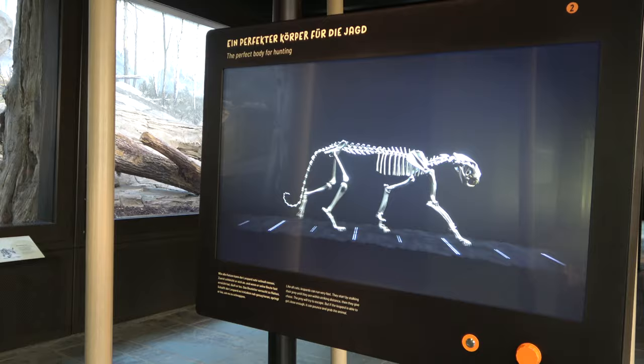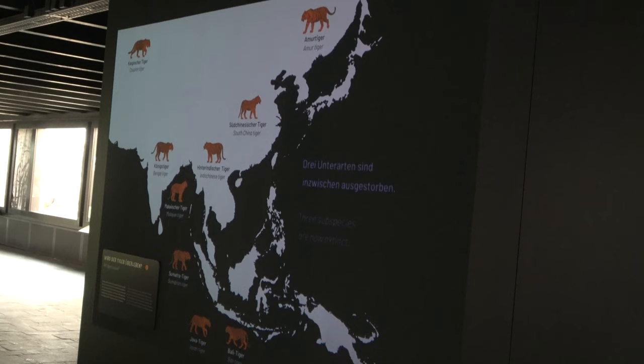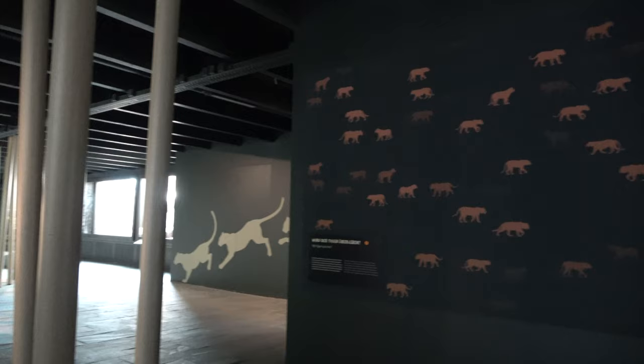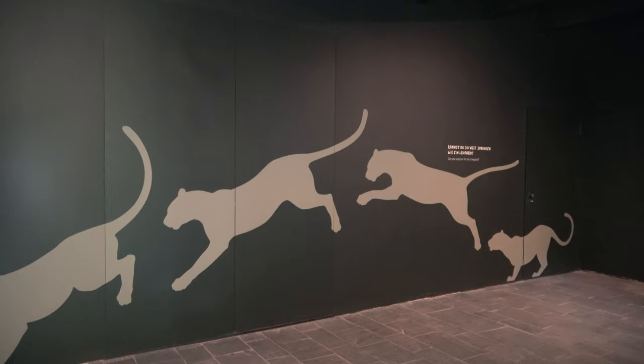When continuing up the path, there are multiple brilliant educational elements around you, including screens showing you a cat's skeleton and how it moves. Another great educational element is the silhouettes of a leopard jumping, showing you how far they can jump.